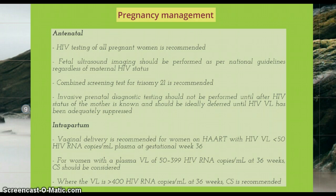Pregnancy management is split between antenatal, intrapartum and postnatal care. HIV testing of all pregnant women is recommended as long as they accept it. Fetal ultrasound imaging should be performed as per national guidelines regardless of maternal HIV status. The combined screening test for trisomy 21 is recommended as it has the best sensitivity and specificity and will minimize the number of women who may need invasive testing. Invasive prenatal diagnosis testing should not be performed until after the HIV status of the mother is known and should ideally be deferred until HIV viral load has been adequately suppressed.